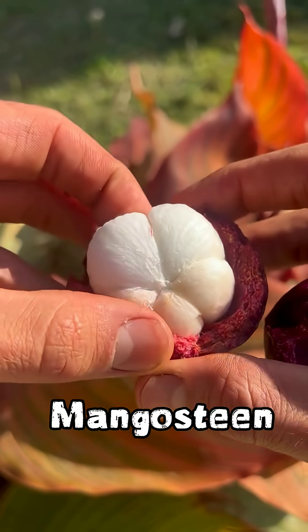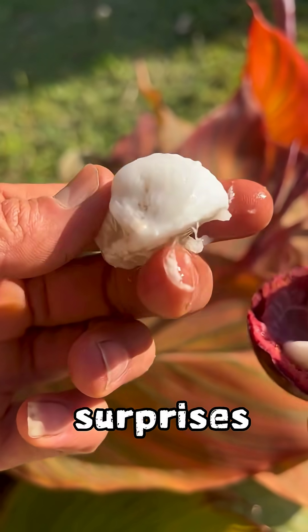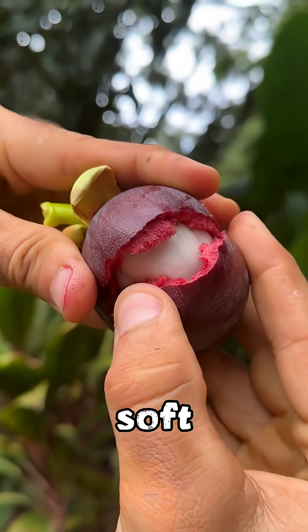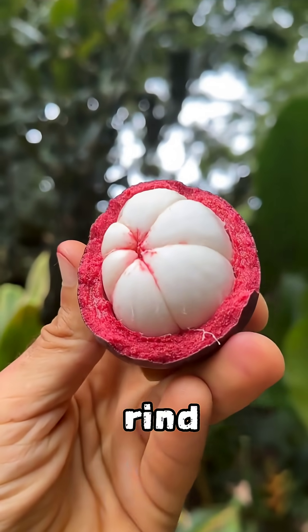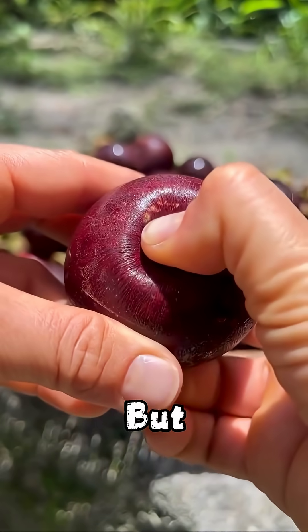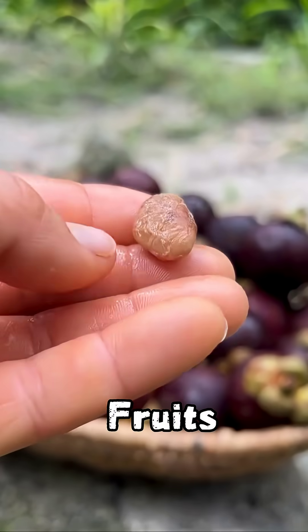Number 2: Mangosteen. The thick purple shell of the mangosteen hides one of the biggest surprises in the fruit world. Cut it open and you'll find snow-white segments — soft, glossy, and almost glowing against the dark rind. The contrast is so striking that many people think it looks artificial, but it's completely natural, and one of the reasons mangosteen is called the queen of fruits.